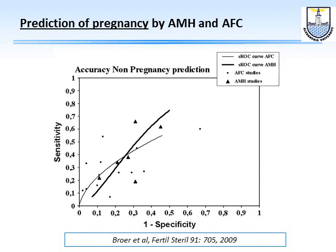However, if you are trying to predict pregnancy, these parameters are not good predictors. Pregnancy depends on many other factors: you may be using the proper protocol, but the patient does not become pregnant because of a problem in embryo transfer, a laboratory issue, or individual endometrial receptivity. Pregnancy is a multifactorial issue, so AMH and AFC can predict ovarian response but not pregnancy.